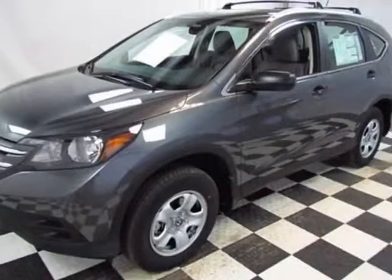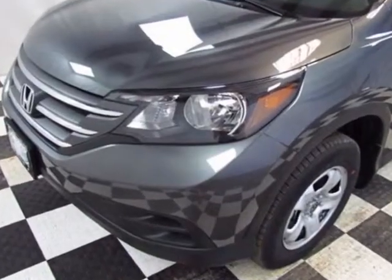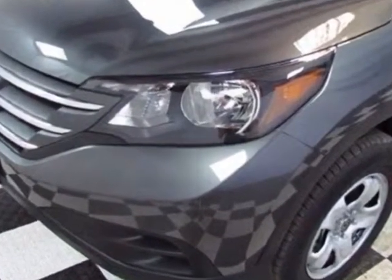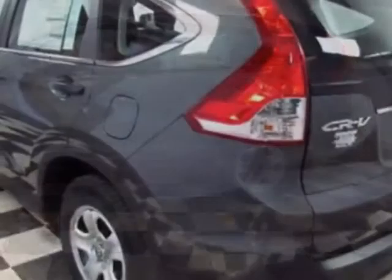Look at this new 2013 Honda CR-V. For your protection, this vehicle has a full factory warranty. This vehicle gets an estimated 22 miles per gallon in the city, and an estimated 30 on the highway.